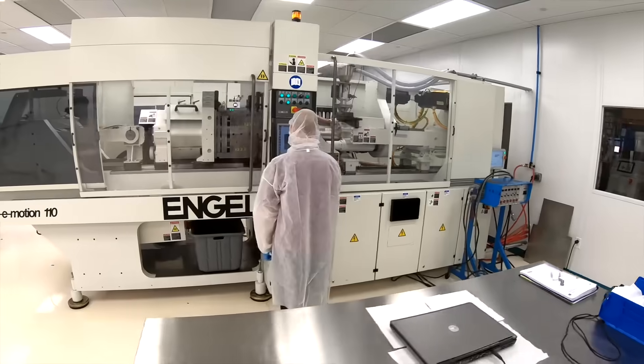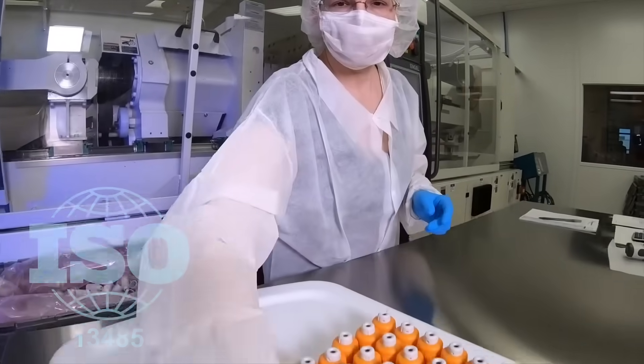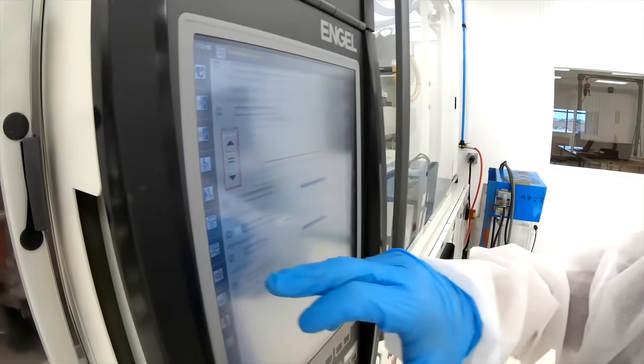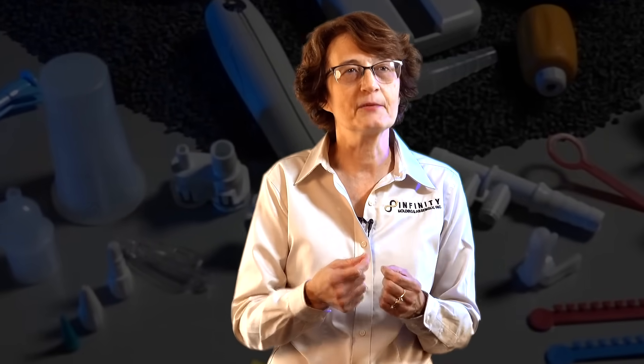Our clean room is a Class 8 100,000 clean room. We're ISO 13485 certified. Our customers — many of them have that, and they're also looking for their vendors to have that as well. That gives them a greater sense of comfort relative to our documentation and certification. When it comes to medical parts, we may not be the cheapest, but we're the best because we have the quality systems in place.